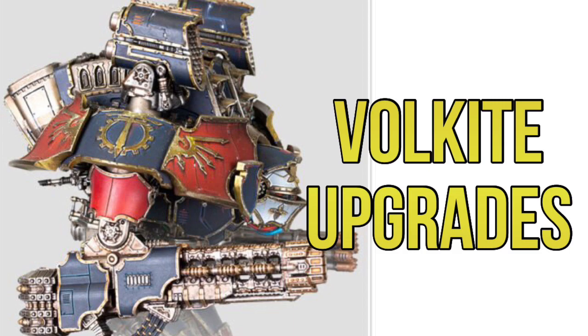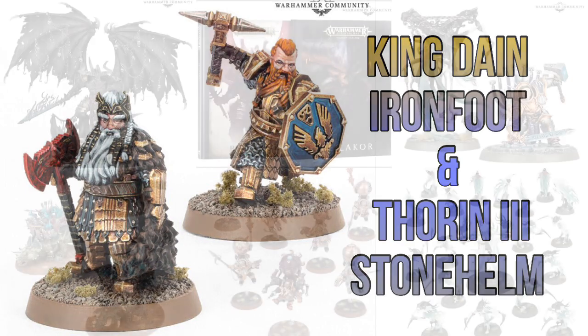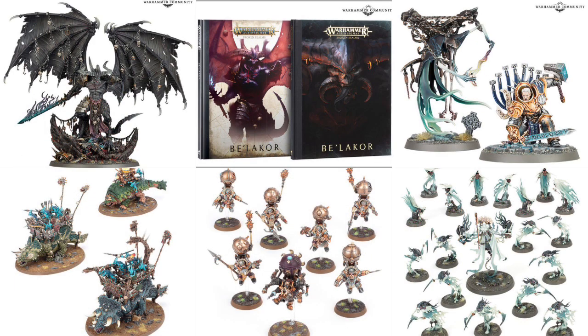Finally, we have King Dáin Ironfoot and Thorin Stonehelm from the Middle-earth Strategy Battle Game. I actually like both of these models — if I was going to pick one up I'd probably go with Dáin because it's a nicer pose. I haven't got any Middle-earth Strategy Battle Game products at all but I've been thinking about it recently. This is the last thing going on sale next week, and it's another Forge World product.